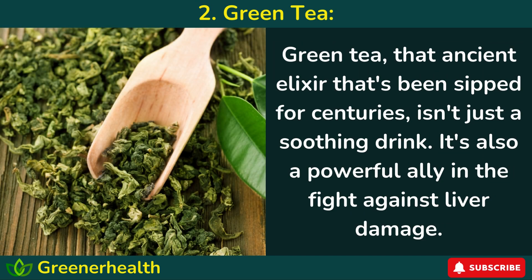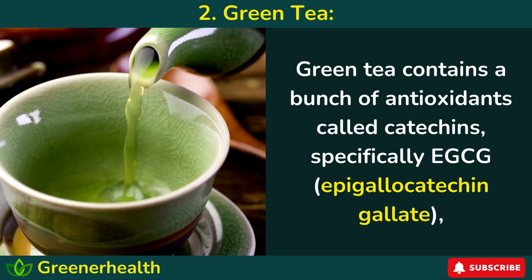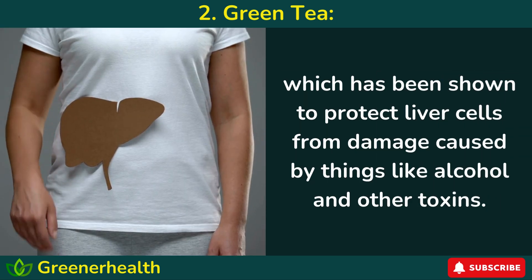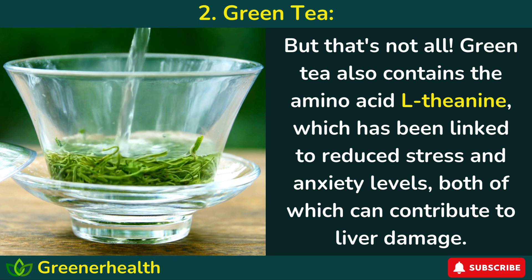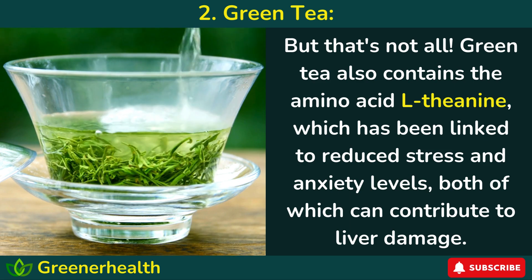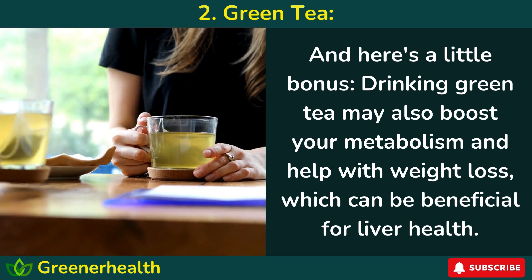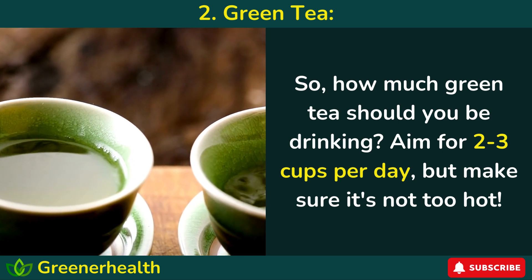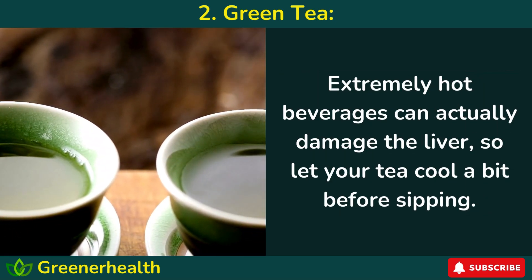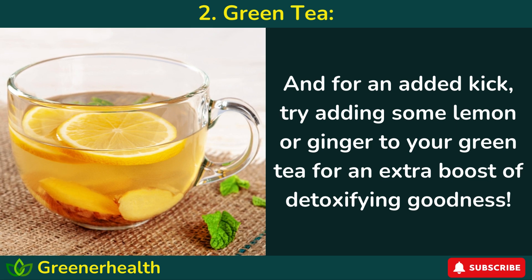Number 2: Green tea. Green tea, that ancient elixir that's been sipped for centuries, isn't just a soothing drink — it's also a powerful ally in the fight against liver damage. Green tea contains antioxidants called catechins, specifically EGCG (epigallocatechin gallate), which has been shown to protect liver cells from damage caused by alcohol and other toxins. Green tea also contains the amino acid L-theanine, which has been linked to reduced stress and anxiety levels, both of which can contribute to liver damage. Aim for two to three cups per day, but let your tea cool a bit before sipping — extremely hot beverages can actually damage the liver. For an added kick, try adding some lemon or ginger for an extra boost of detoxifying goodness.